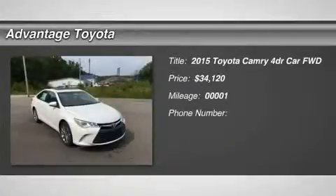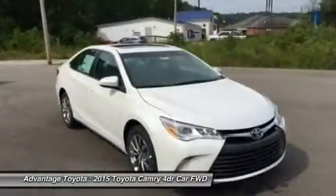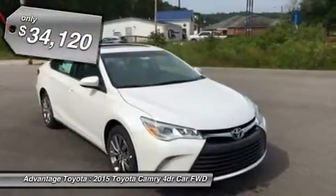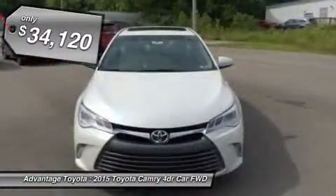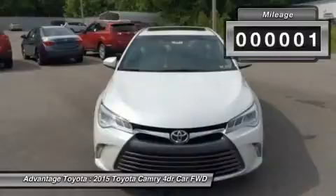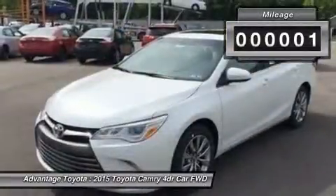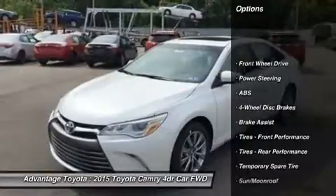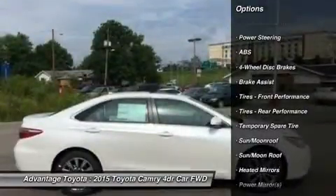With a bold and aggressive redesign, the 2015 Toyota Camry is back to tackle the mid-size sedan segment. A sculpted body with muscular fenders and a more prominent grille adds to its commanding stance, and the striking style continues to the rear of the car, where the taillights create a distinctive profile. Available additions to the bold body style are LED headlights and daytime running lights, and 18-inch alloy wheels.